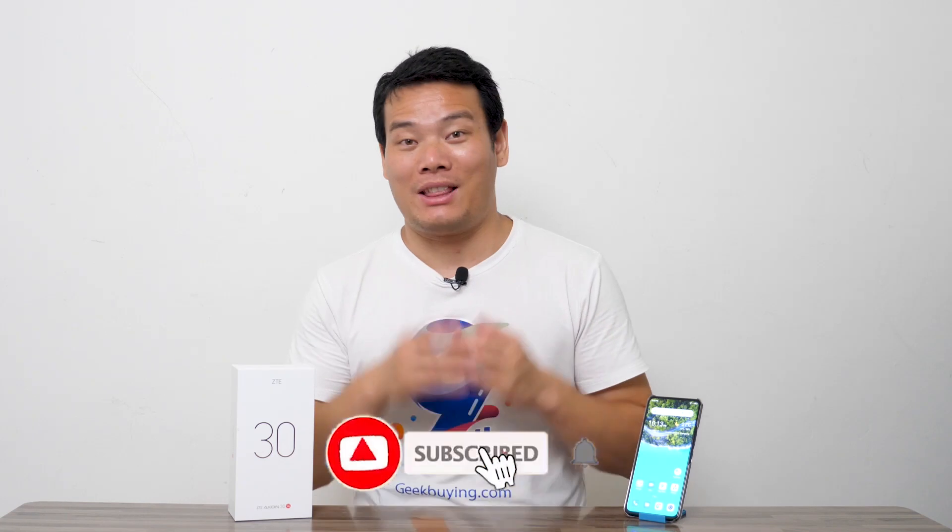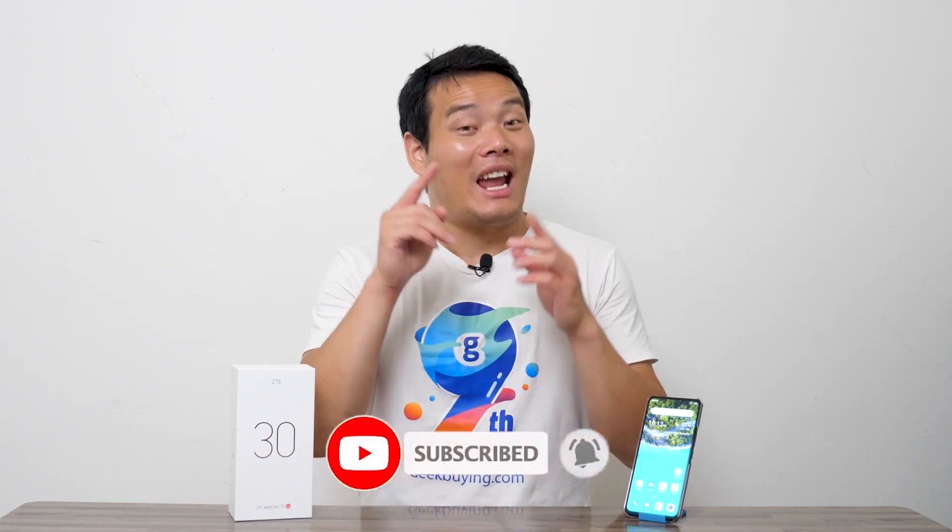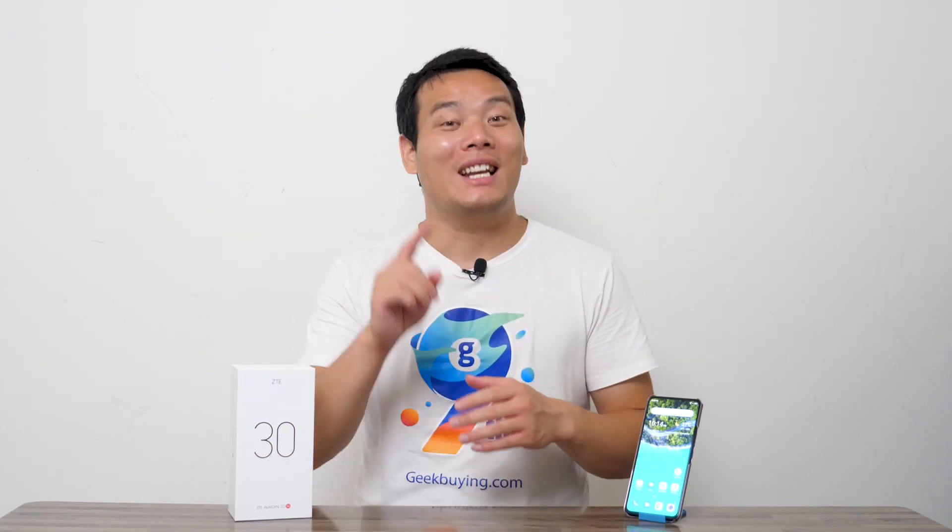By the way, if you haven't subscribed to my channel yet, please give a like and turn on the notification bell — it's free. Without further ado, let's get started.